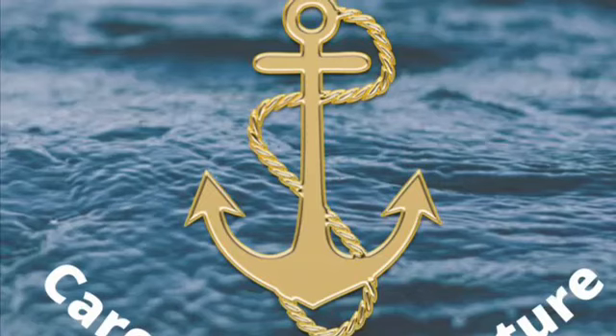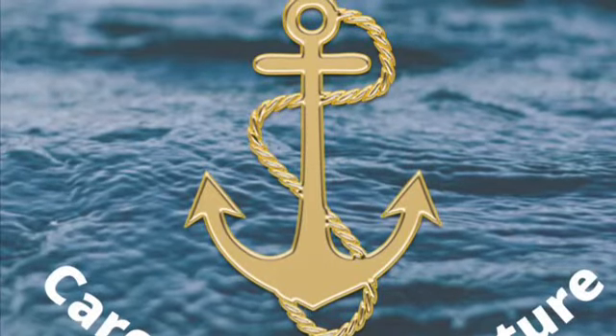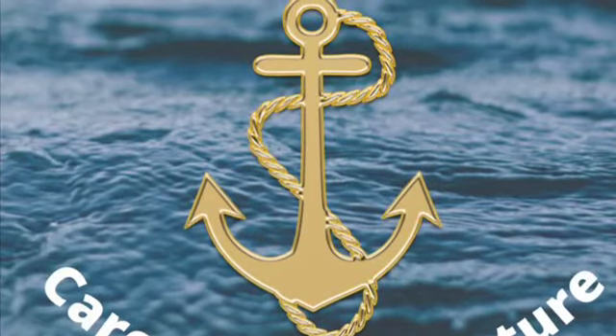What's up, guys? This is Cannon Jackson and Eli Harville, and this is CTE Careers of the Future podcast.